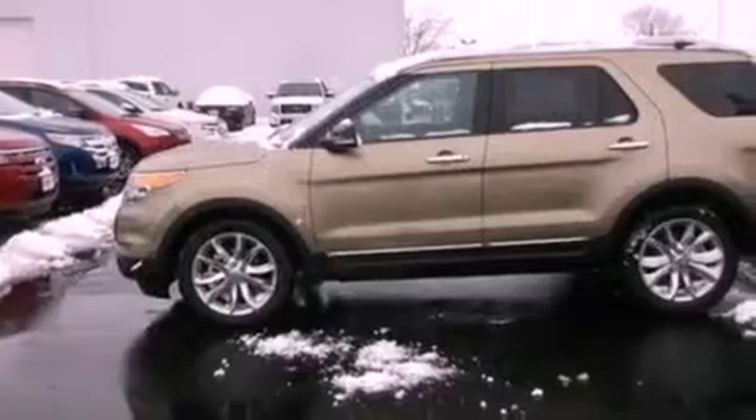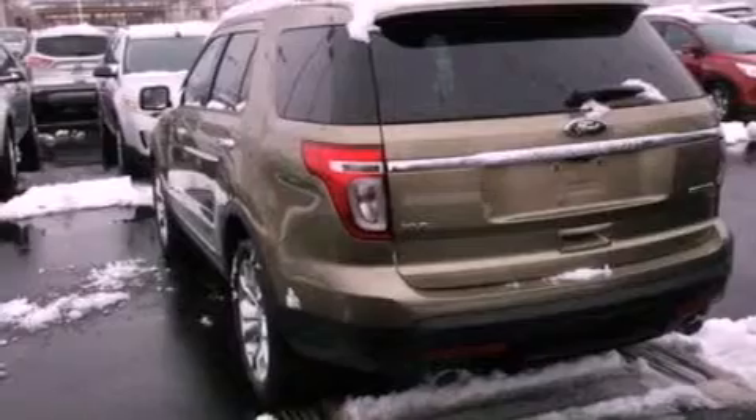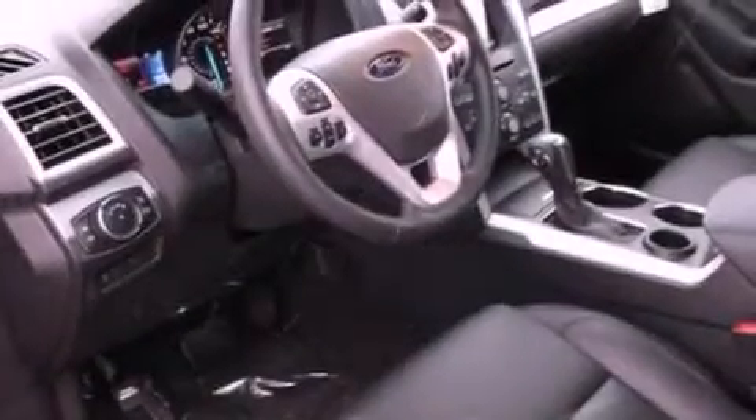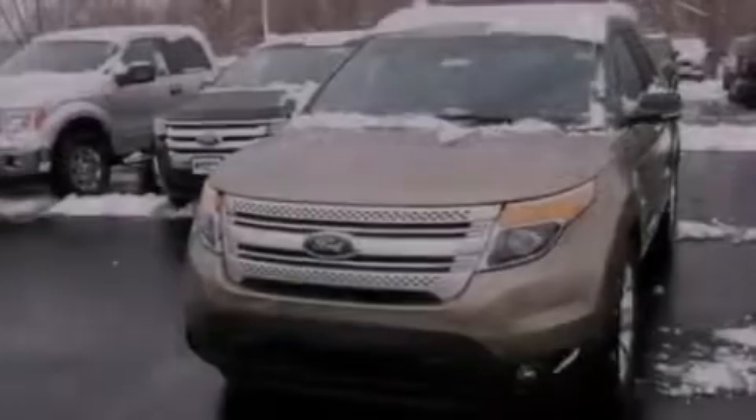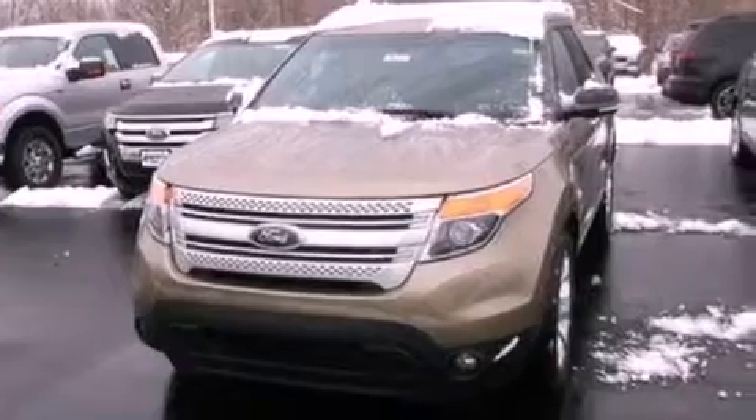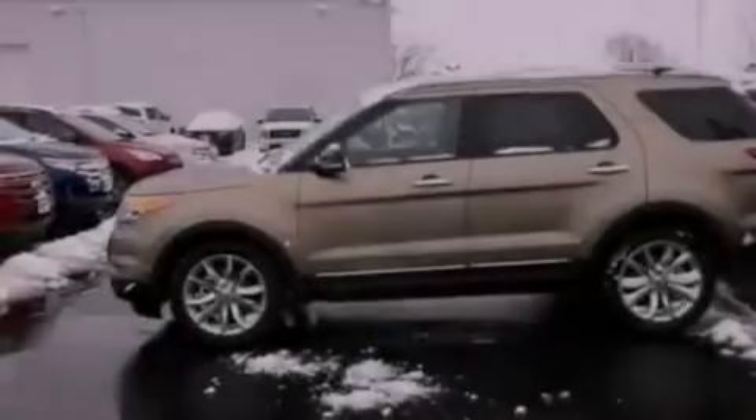The following features are also included: dual power seats, air conditioning, cruise control, a six-speaker audio system, leather and alloy steering wheel trim, a four-wheel independent suspension, a passenger side vanity mirror, dusk-sensing headlights, a split folding rear seat, and a rear spoiler.